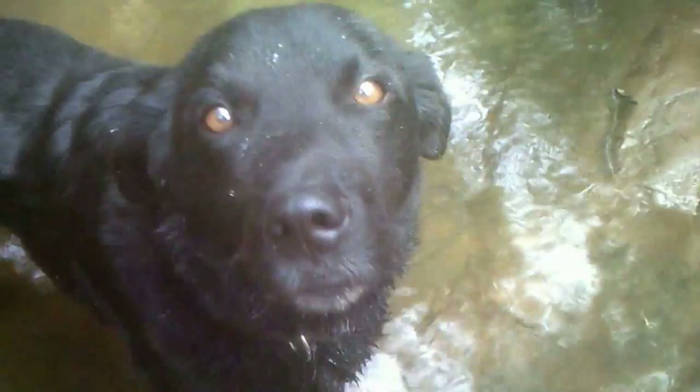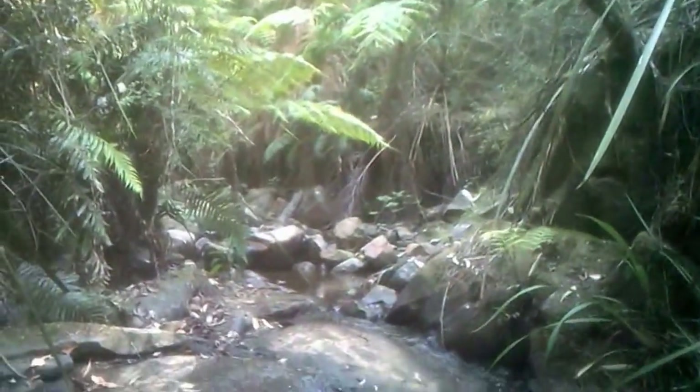Good morning, we're in a little creek today, just doing a bit of exploring really. Tipper loves coming along in the rivers, don't you mate.